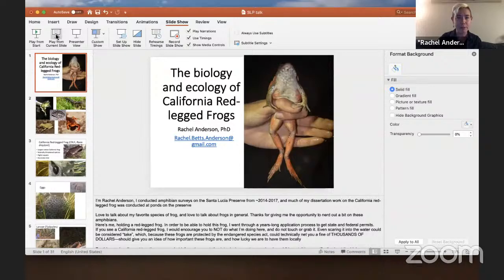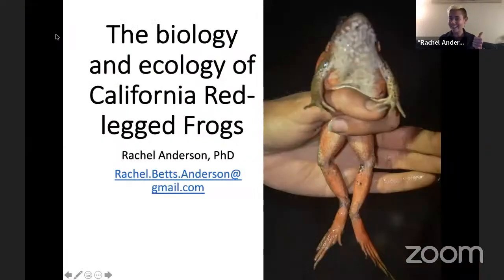So I'm going to go ahead and share my screen and pull up my presentation and get to show you some photos of some of these really great species. All right, awesome. So as Alex said, I'm Rachel Anderson, and I conducted amphibian surveys on the San Lucia Preserve as part of my dissertation research from about 2014 to 2017. So much of my research was conducted looking at California red-legged frogs that were present at ponds on the preserve. And I love to talk about my favorite species of frog, which is the California red-legged frog. I love to talk about frogs in general. So thank you this evening for giving me the opportunity to nerd out about these amphibians.